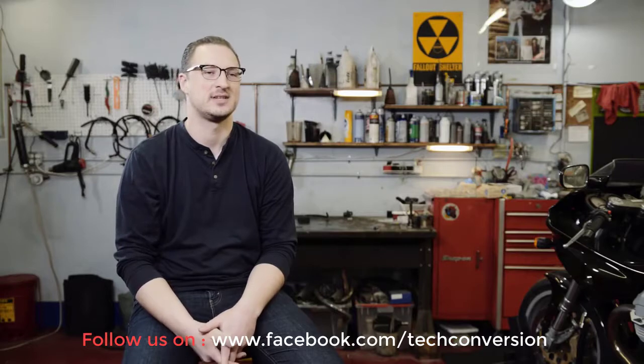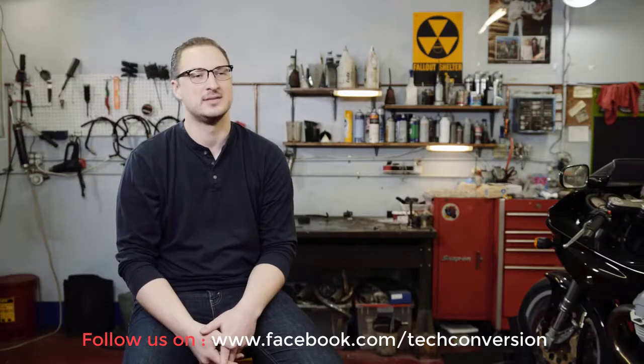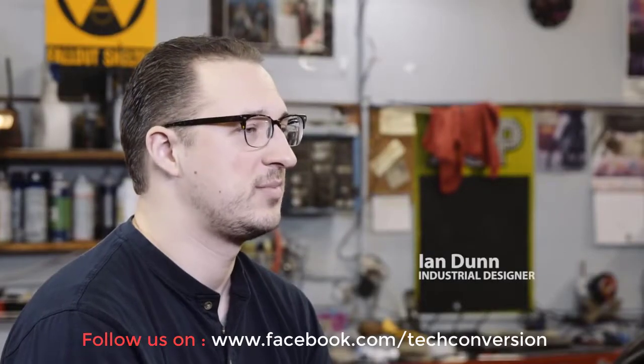So at Break Free, we're trying to use advanced manufacturing techniques from companies like Audi and BMW and bring those to the consumer market, to deliver a safety product that is like no other. One of the biggest hurdles for the design process was trying to make our unit fit on as many helmets as possible.